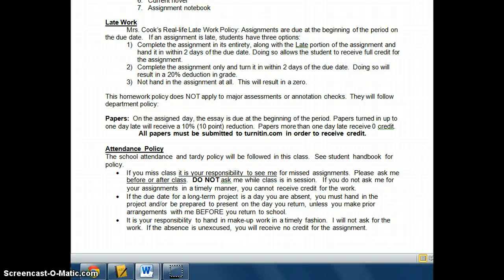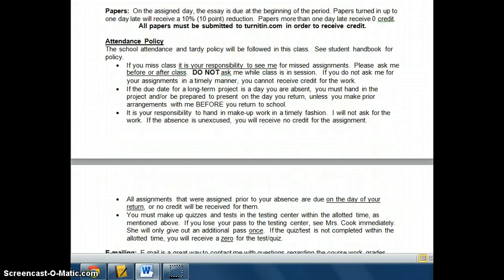These pop annotation checks are generally no more than 10 points, so please don't have an anxiety attack over it. But really, you have to make sure you have the assignment in class every day, and that book is your text — you need to have it with you all the time. Additionally, we will use turnitin.com, and if you don't submit your papers to turnitin.com, you'll receive a zero on that assignment. We'll talk about that more later, so don't worry about it at the moment.